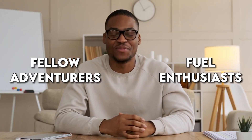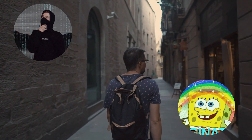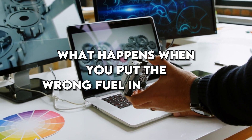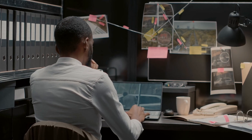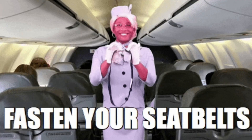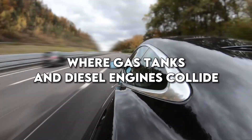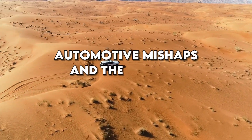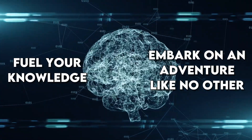Welcome, fellow adventurers and fuel enthusiasts, to a video that will fuel your curiosity and ignite your imagination. Today, in Car Computer Exchange, we're delving into the fascinating realm of what happens when you put the wrong fuel in your car. From engine knock symphonies to costly repairs, we're about to uncover the untold tales of fuel mix-ups and their jaw-dropping aftermath. So fasten your seatbelts, prepare for a bumpy road, and join us on this journey where gas tanks and diesel engines collide.